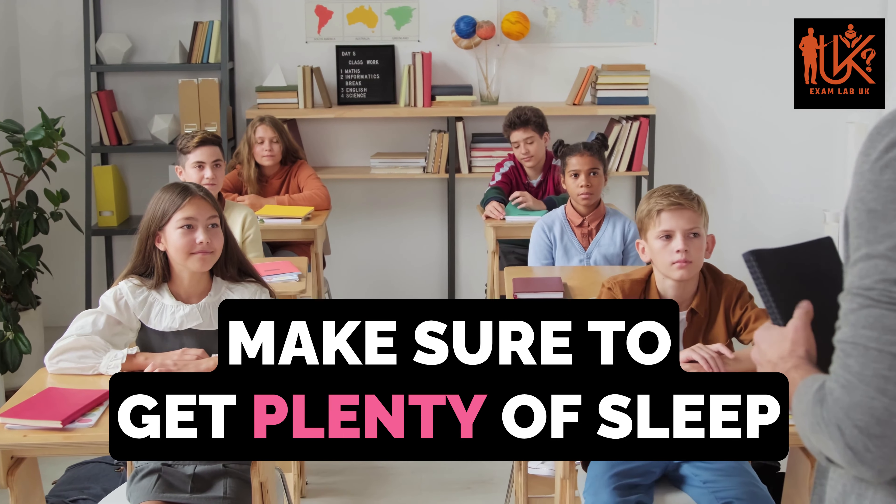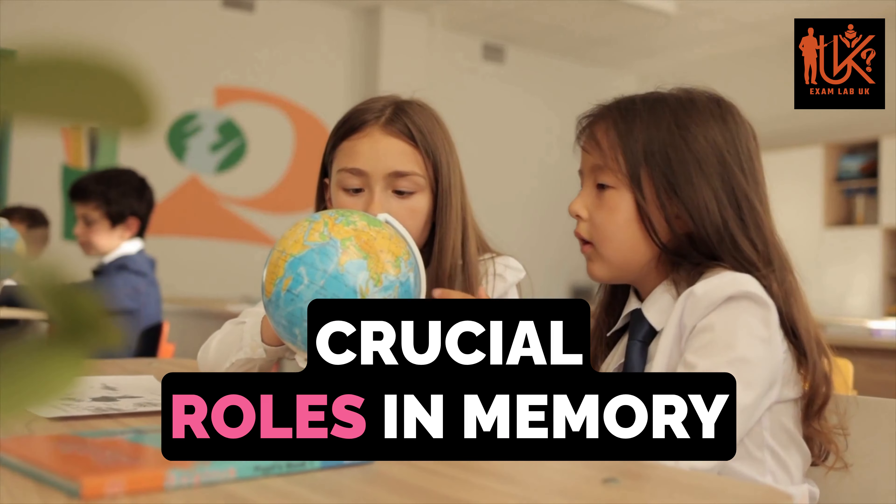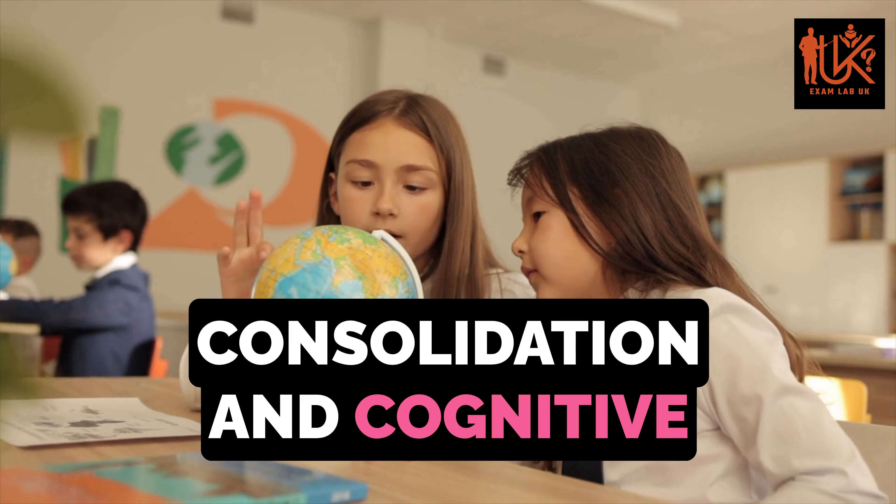Finally, make sure to get plenty of sleep and stay physically active. Both sleep and exercise play crucial roles in memory consolidation and cognitive function.